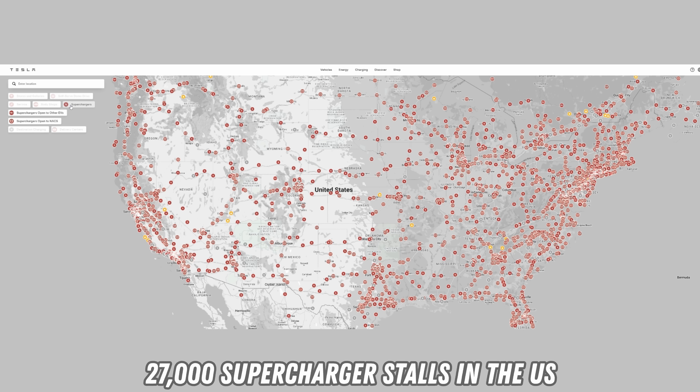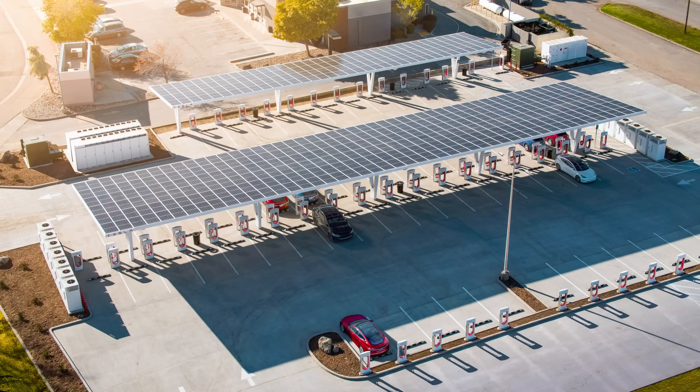For Tesla drivers concerned about overcrowding, remember there are 27,000 Supercharger stalls on Tesla's North America fast charging network. 10,000 stalls will continue to be exclusively available to Tesla owners. To clarify terminology: a Supercharger stall is equivalent to one connector, and any given North American Tesla Supercharging location could have between eight and a hundred stalls.